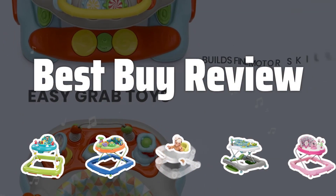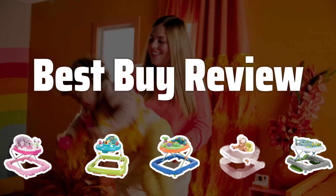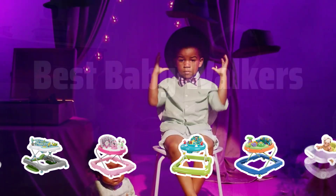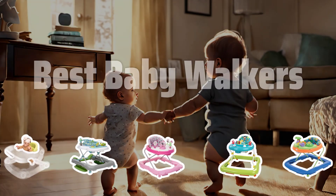Welcome to Best by Review. Are baby walkers a must-have or a safety hazard? Today, we dive into the world of baby walkers to find the best and safest options for your little one. Now let's take a look at the best baby walkers we choose for you.